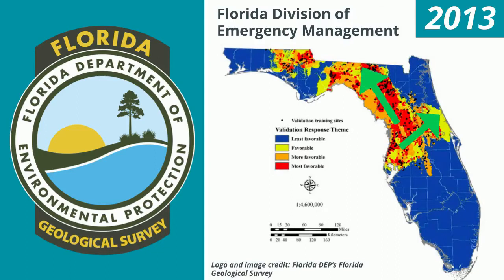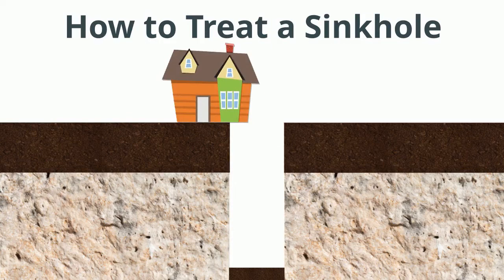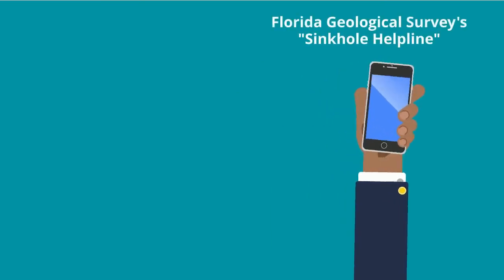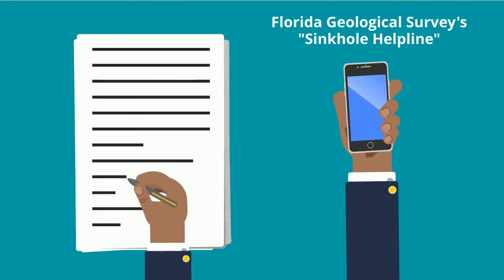If a small sinkhole opens in your yard, the Florida Department of Environmental Protection advises to fill it in with clean sand or soil. If it's under a structure, talk to your insurance and keep people away. You can also call the Florida Geological Survey sinkhole helpline for advice on how to handle a sinkhole, and you can submit a subsidence incident report as well. But if you're in immediate danger, always call 9-1-1 first.